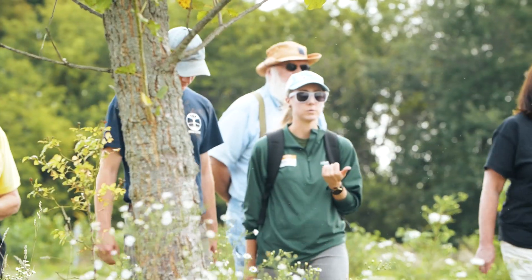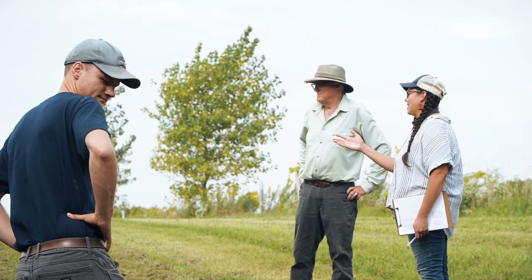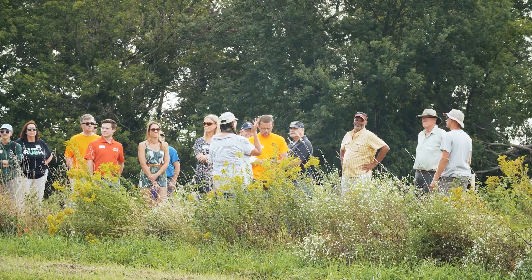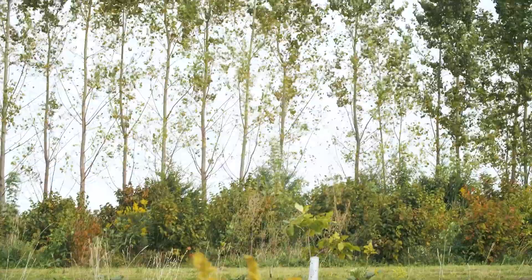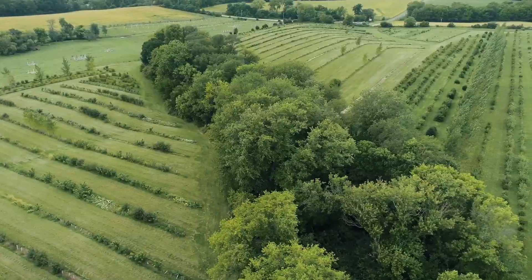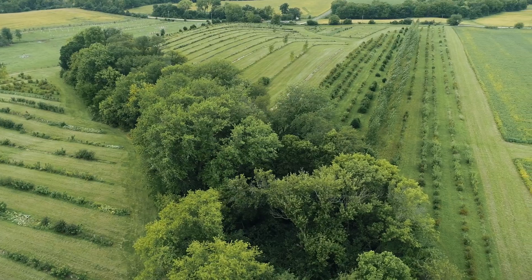Fields Restored Demonstration Farm in Northern Illinois features alley cropping, a windbreak, silvopasture, and a multifunctional riparian buffer — four of the five agroforestry practices supported by the USDA. The Williams family owns and manages Fields Restored in partnership with the Rogers family and the Savannah Institute.